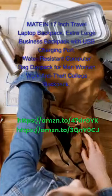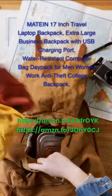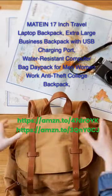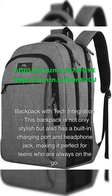Mateen 17-inch Travel Laptop Backpack — an extra-large business backpack with USB charging port, water-resistant computer bag daypack, and anti-theft college backpack. This backpack is not only stylish but also has a built-in charging port and headphone jack, making it perfect for teens who are always on the go.